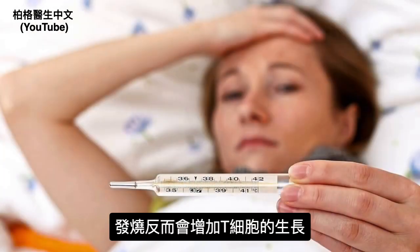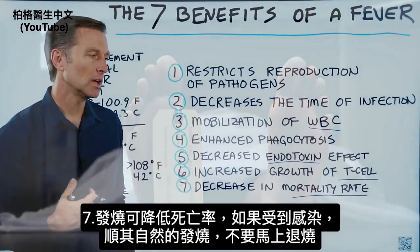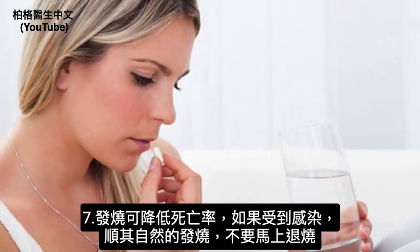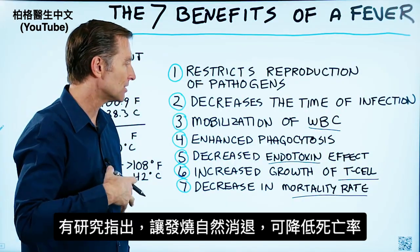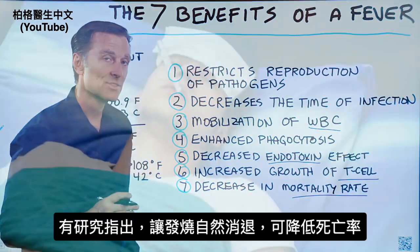A fever will actually increase the growth of T cells. Number seven, a fever decreases the mortality rate. For example, if you're in an infection and you let the fever run its course versus taking something to turn off that fever, there are interesting studies showing that if you let the fever do its job, you will have a decrease in death rate.